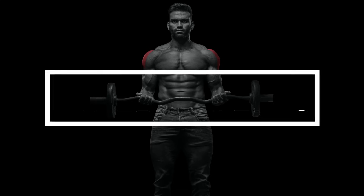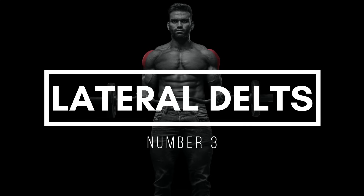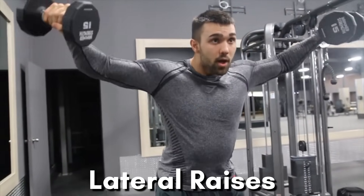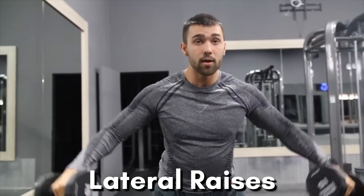Number 3: Lateral Delts. Get ready to turn some heads with your lateral delts, or the side of your shoulders. Light dumbbell lateral raises will help you achieve that coveted V-taper look, making you appear simply unnatural in the best way possible.